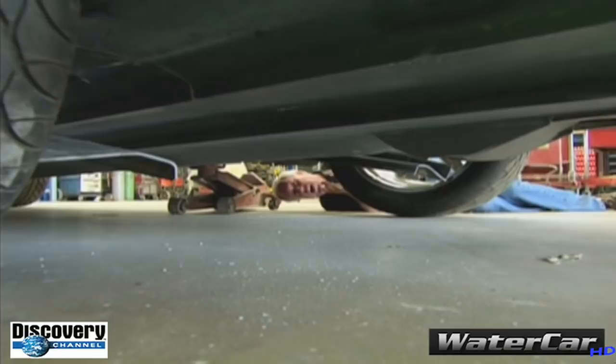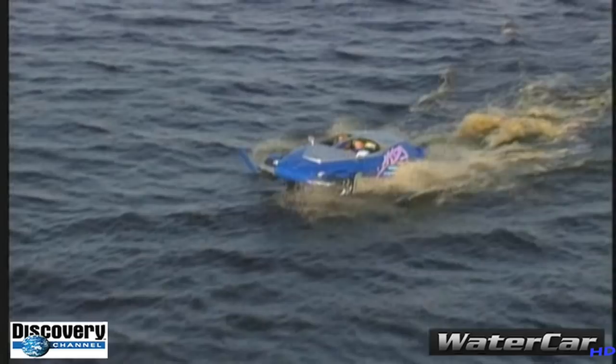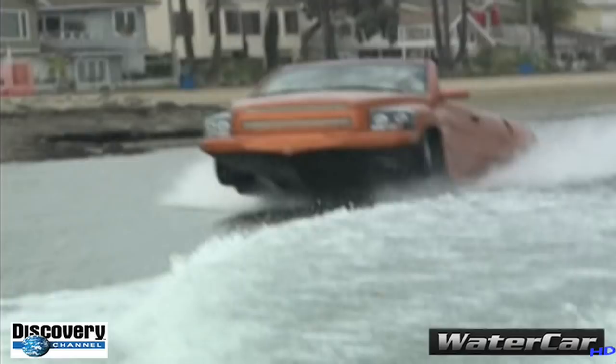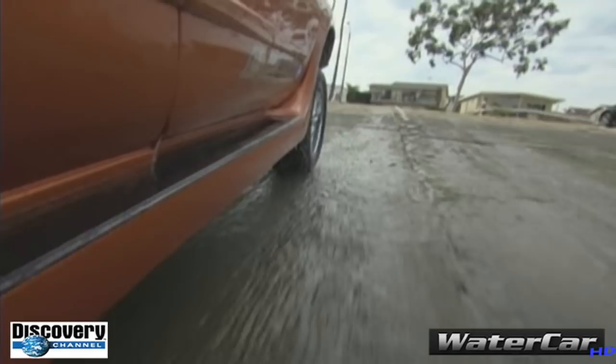Amphibious cars have been around for decades, starting with the military in the 1940s. They were heavy and slow. Others have been one-offs — high-priced, custom-built toys. There have even been submersible cars. But the Water Car is not only the fastest, it's the only one currently ready for full production. You can drive away in one for just two hundred thousand dollars.